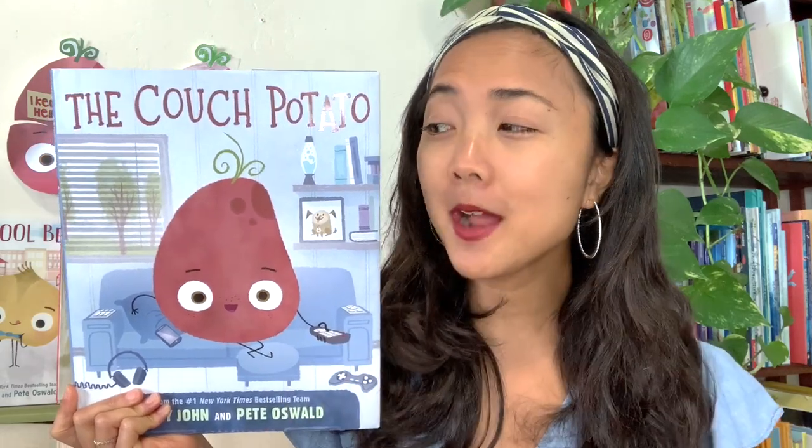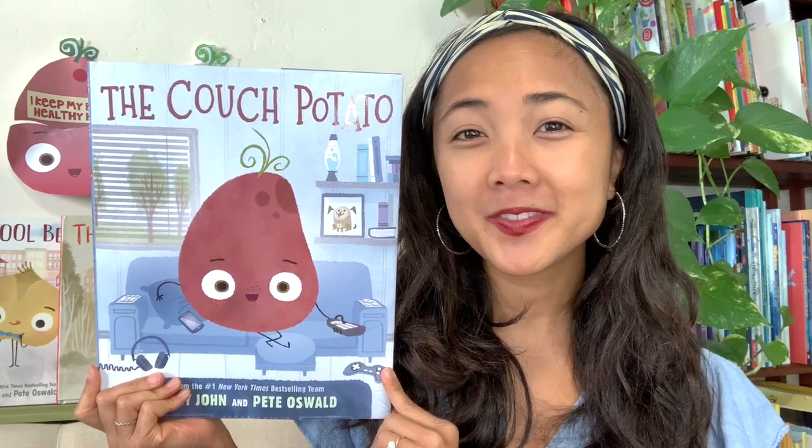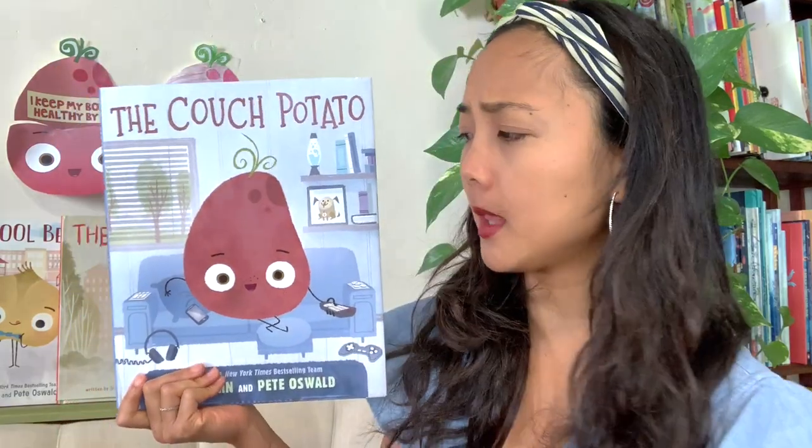The title of today's interactive read aloud is The Couch Potato, written by Jory John and illustrated by Pete Oswald. Jory John is the author — he wrote all the words. And Pete Oswald is the illustrator — he drew all the pictures. Jory John and Pete Oswald have hilarious words and hilarious pictures. Let's find out what this Couch Potato is all about.